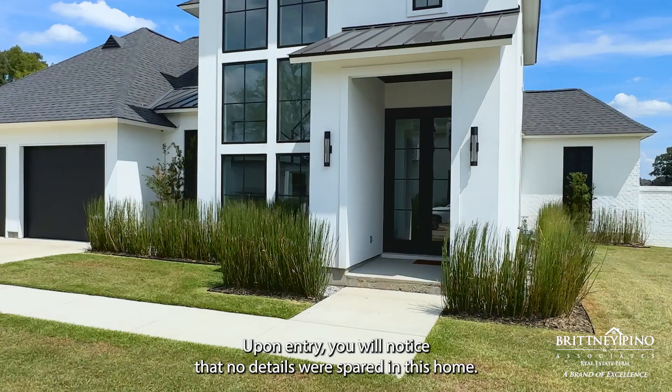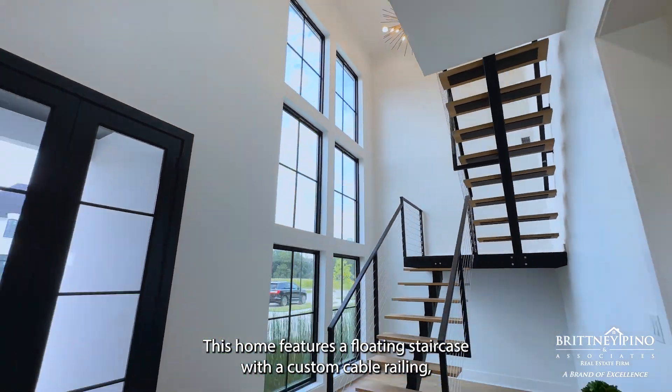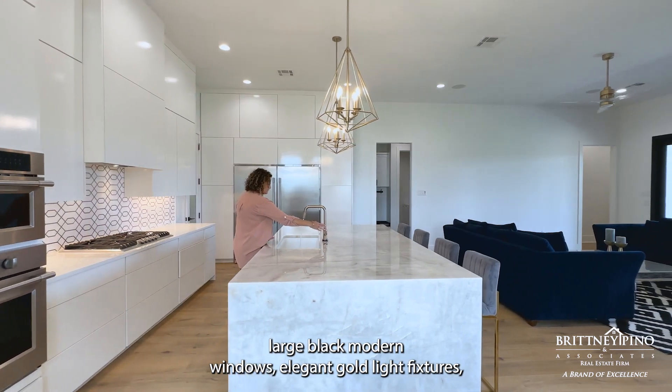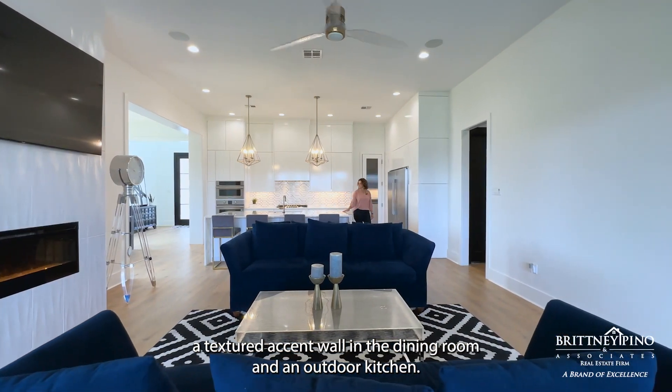Upon entry, you will notice that no details were spared in this home. This home features a floating staircase with a custom cable railing, large black modern windows, elegant gold light fixtures, a textured accent wall in the dining room, and an outdoor kitchen.